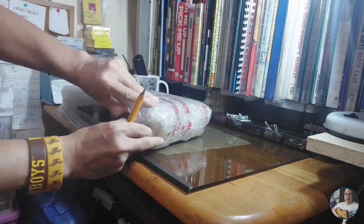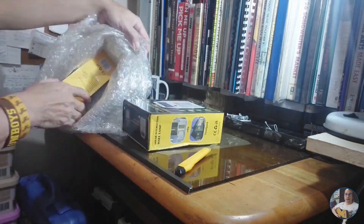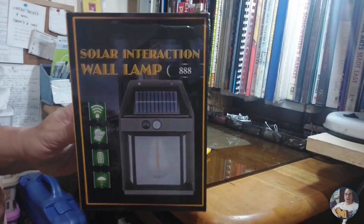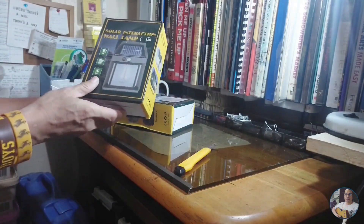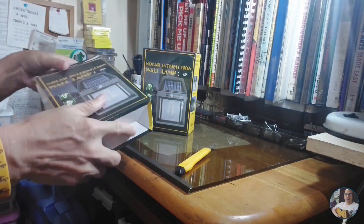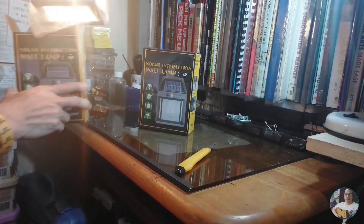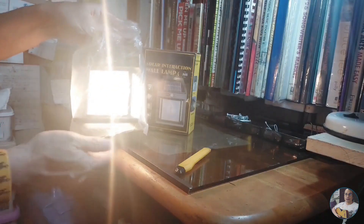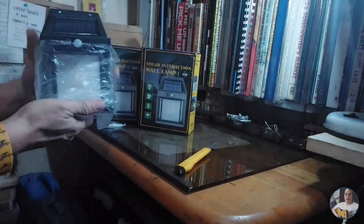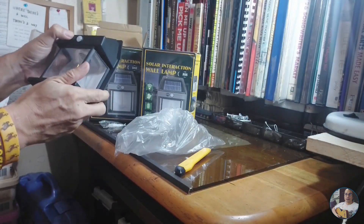This video showcases the innovative solar interaction wall lamp. Watch as I explore how these lamps will brighten the front and right side yard of the house using solar energy. Here you see the cutting edge technology of the solar interaction wall lamp. It's going to enhance the space outside with sustainable and efficient lighting.